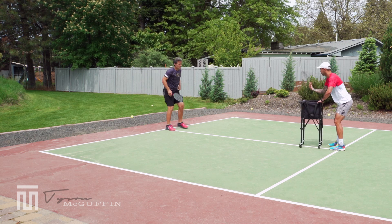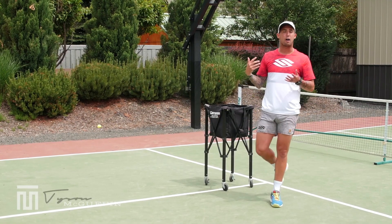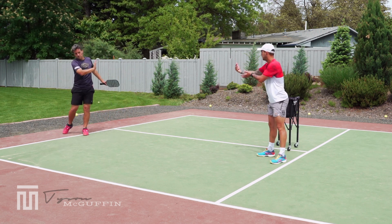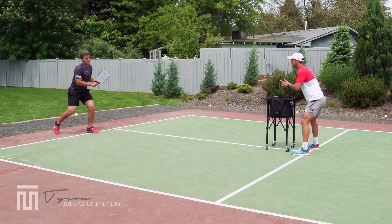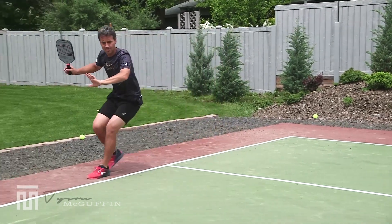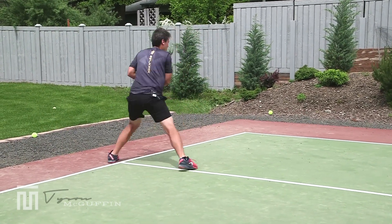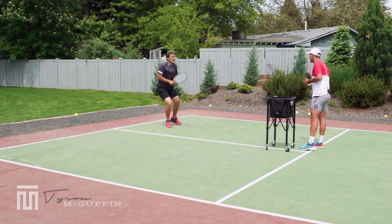Next, I'm going to have Kyle move back for a forehand or a backhand. Same idea — ready position, then unit turn, getting to set position, but he's gathering, getting back, getting balanced, and giving himself plenty of space. Forehand unit turn, set position, move back, shadow swing, back in the middle and recover. Same on the backhand side: unit turn, set position, move back, shadow swing, recover back in the middle.